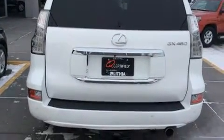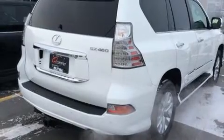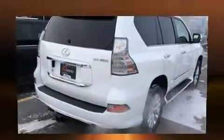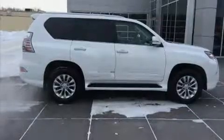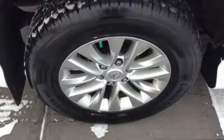A trip computer, heated seats, skid plates, and leather upholstery are all included. Third row seats provide an even greater maximum passenger capacity. For drivers who enjoy the natural environment, a power moonroof allows an infusion of fresh air.